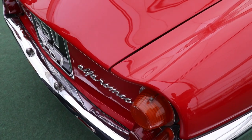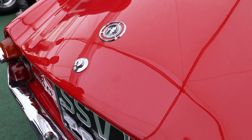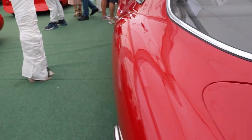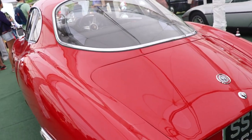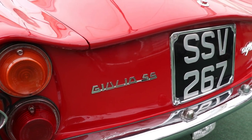The production of this car ended in 1966, with 1,400 Giulia SS produced. So from the first version, the Giulietta SS, just 1,366 were made, but from the Giulia SS, exactly 1,400.